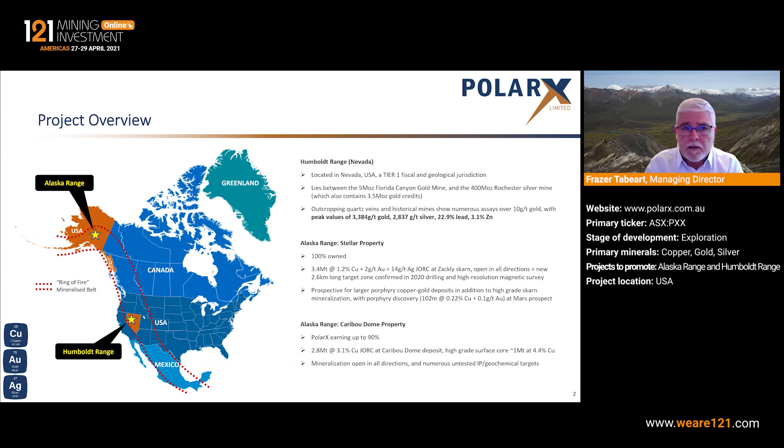We are an ASX listed company. Our core projects until very recently have been the Alaska Range project in Alaska. That has two components: the Northern Stellar property, which we own 100%. That includes the small but high-grade skarn, which is open in all directions and is part of a system that's at least three kilometres in length, possibly more. That's also highly prospective for large-scale porphyry copper deposits.